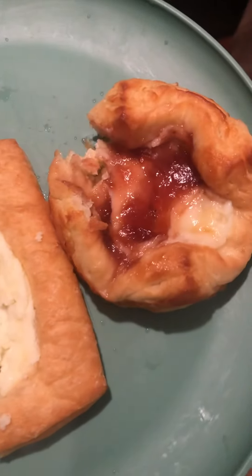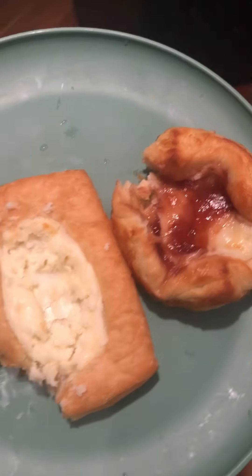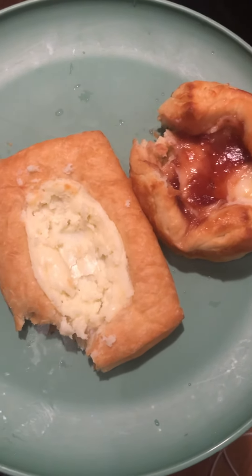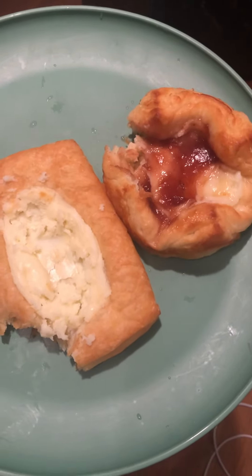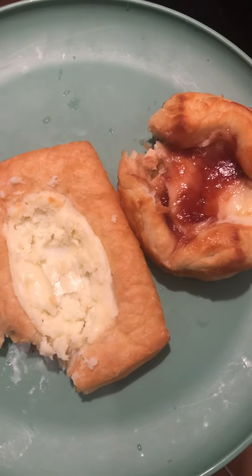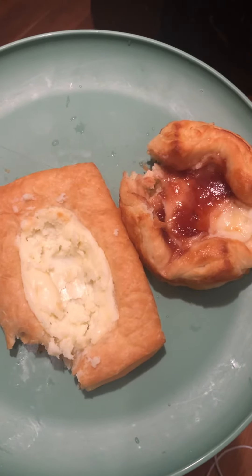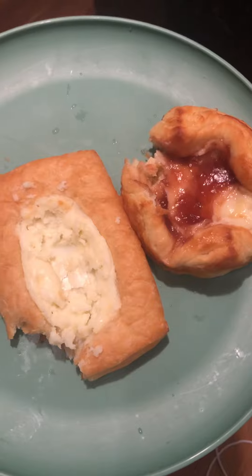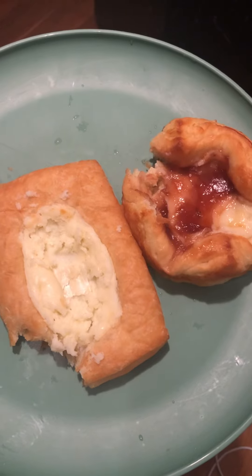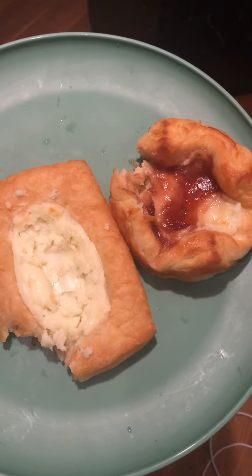Now that I've tasted the plum cheese danish, it's really good as well. I like the cake pops too. I hope you all liked my little Starbucks taste tester haul. Please like, share, and subscribe to my channel, give this video a big thumbs up, and I'll see y'all on the next one. Bye guys!